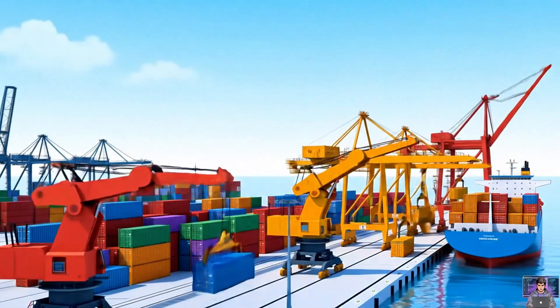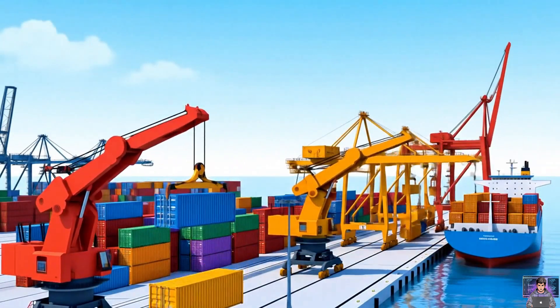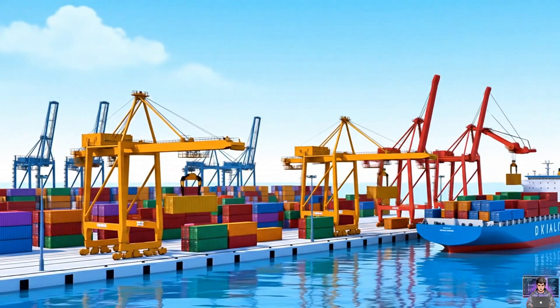Cargo ships transport goods. Cranes load and unload containers efficiently, facilitating global trade and connecting distant markets.